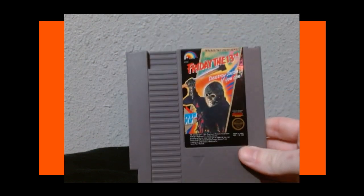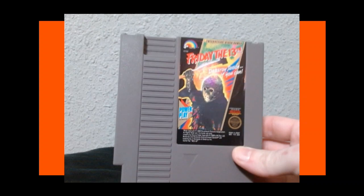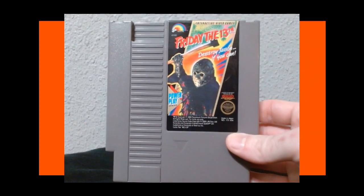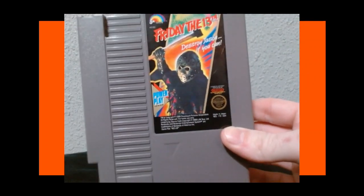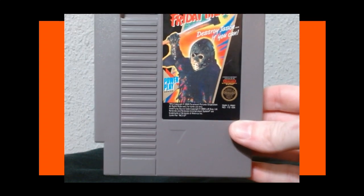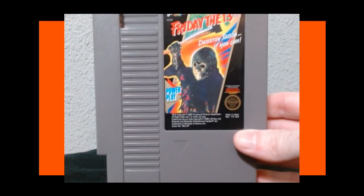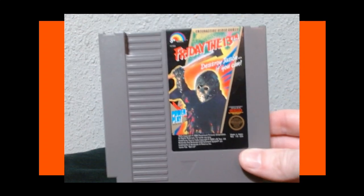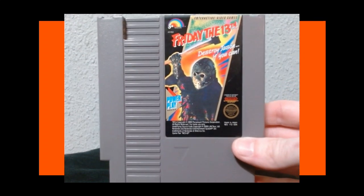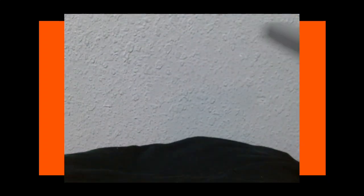Next we have a horror game — Friday the 13th. I know this game is known to be bad, but I actually like it. I think it's pretty fun gameplay. It's very cryptic — I have no idea how to beat this game, I'm learning as I go. But it's a pretty fun game. Good atmosphere, awesome music. It's just fun to throw on and see how far you can get.